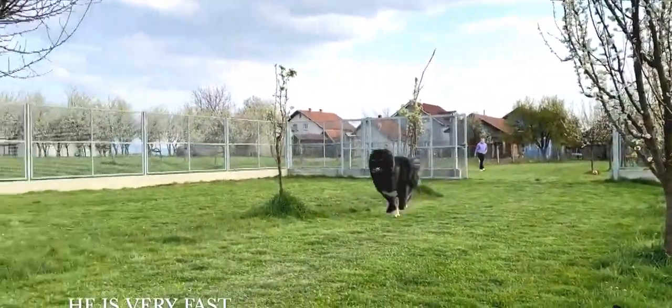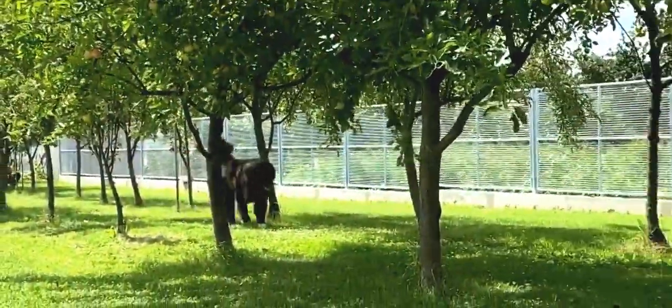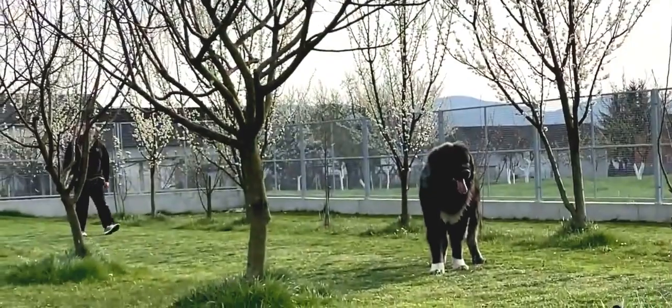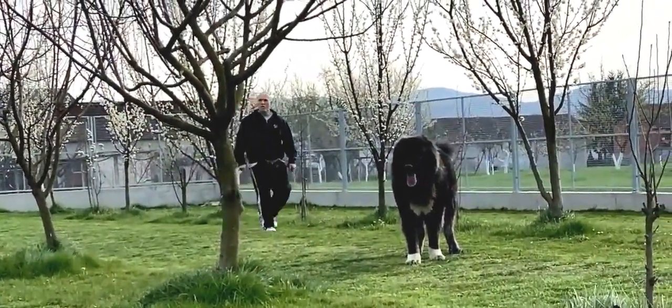Originally, these dogs were used to protect the monks and Tibetan monasteries from animals such as bears and snow leopards. The Tibetan Mastiff is a phenotypically distinct dog breed that was bred as a flock guardian in the high altitudes of the Himalayas and the Tibetan plateaus.